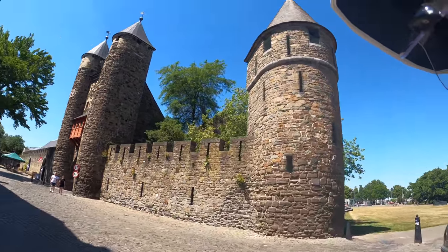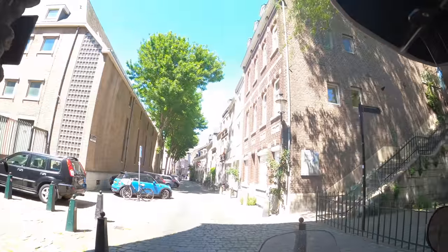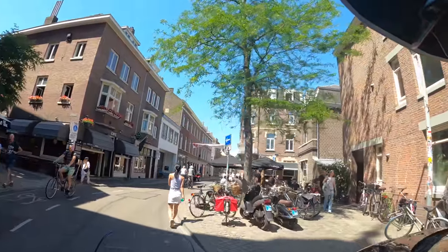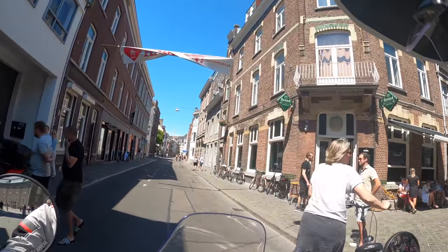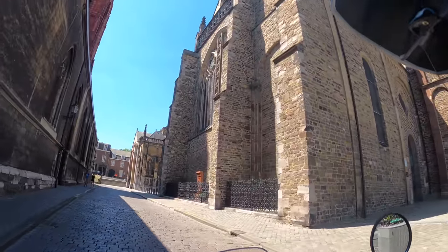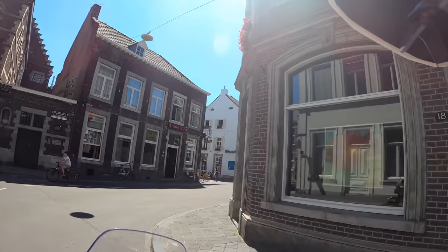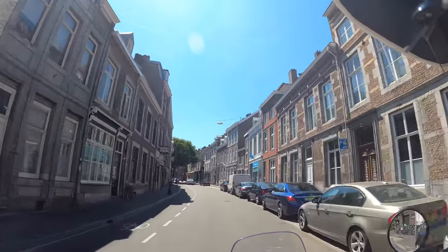This is the famous Hellepoort. Since today you're allowed again to sit outside at cafes and bars — you wouldn't think that we're still in a corona crisis if you see all of this. This is such a cool city. Maastricht is also the home of world-famous violin player André Rieu, so he is from here.